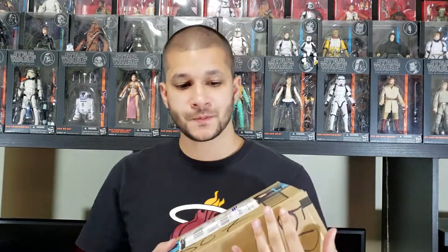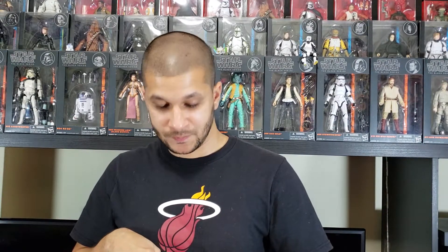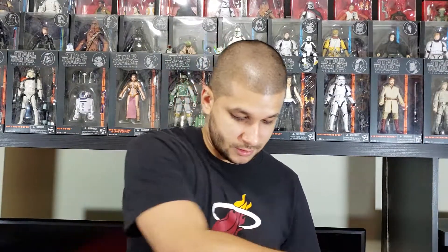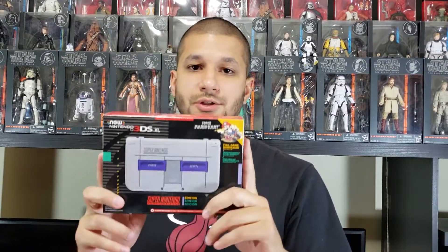Getting into the Prime Day stuff — this package is what I've been looking forward to. I impulse bought this; they had it on sale for Prime Day and I had to get it for the price. I've been wanting it since it came out last year. If you saw my vlog from the Nintendo Store in New York, you know I said I wanted it there. I never bought it just because I don't really play 3DS games. It is the New Nintendo 3DS XL — the Super Nintendo Edition.